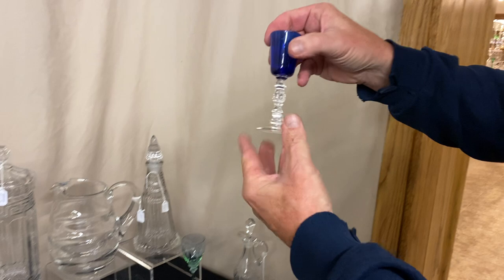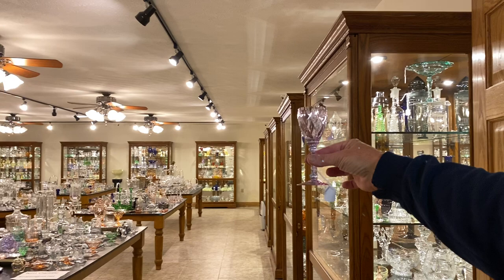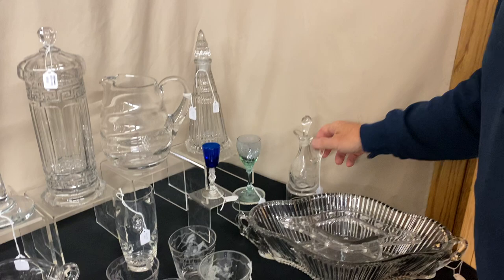Spanish cordial in cobalt blue, $175. Old Dominion Alexanderite wine, $95. I'm going to show you a picture here — there you can see the true colors in it. Good Alexanderite in this piece.